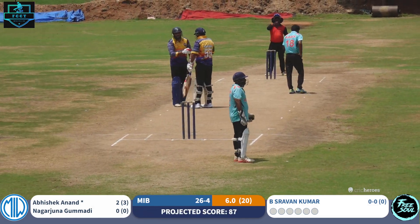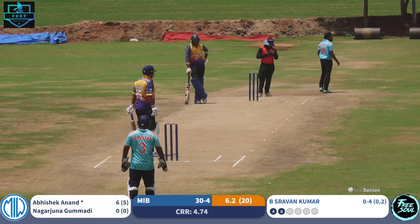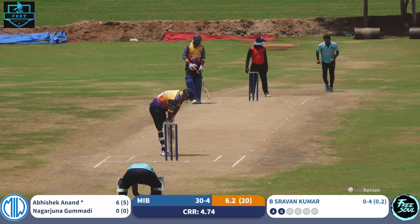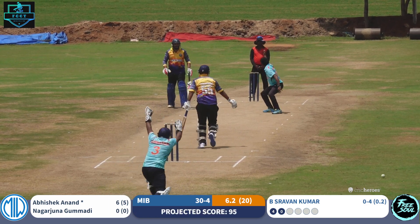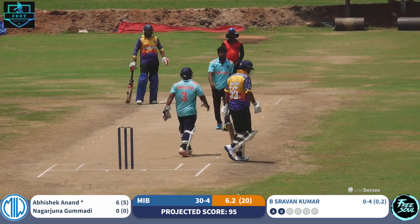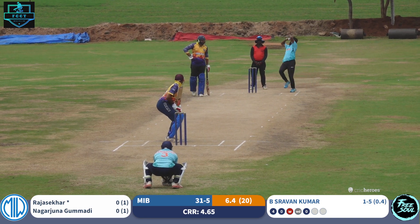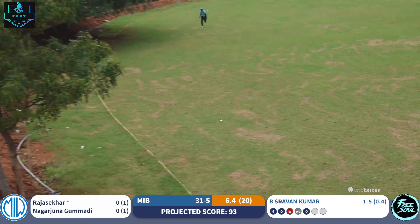A diving fielder unable to stop that ball — it races away for a boundary. Big appeal, big appeal, and given out after a review. Running outside leg stump, fumbled by the keeper — this is going to be a boundary to deep fine leg.